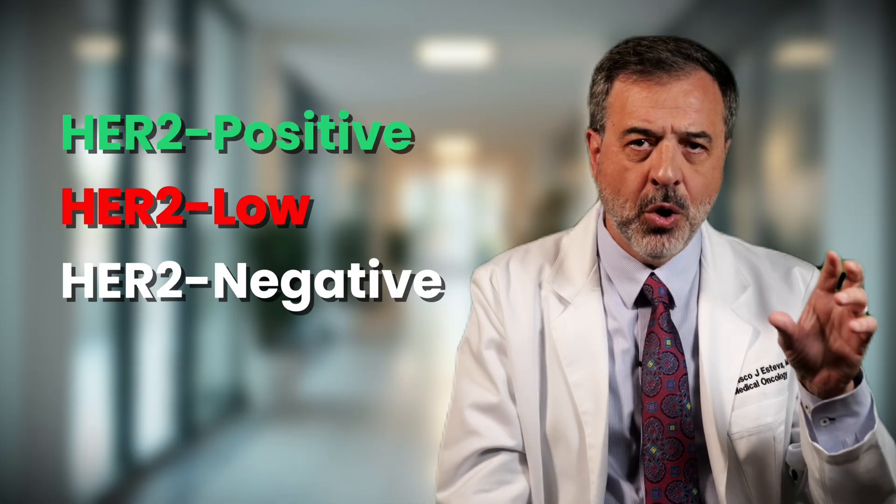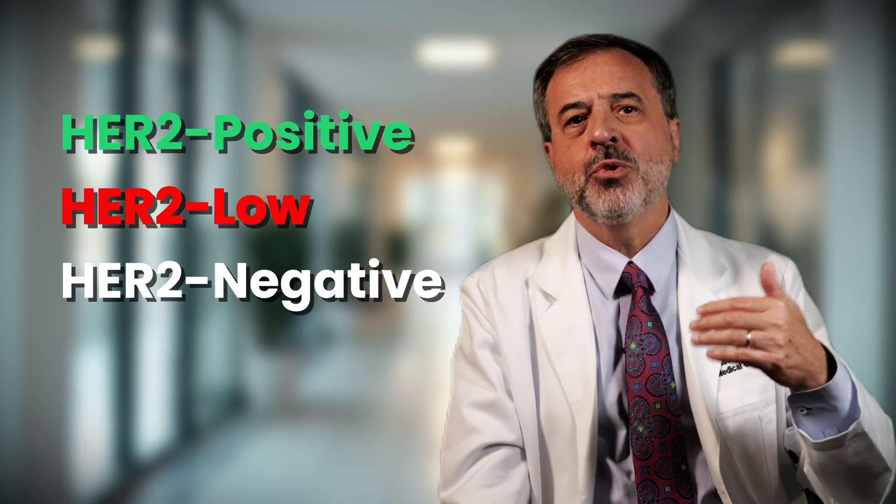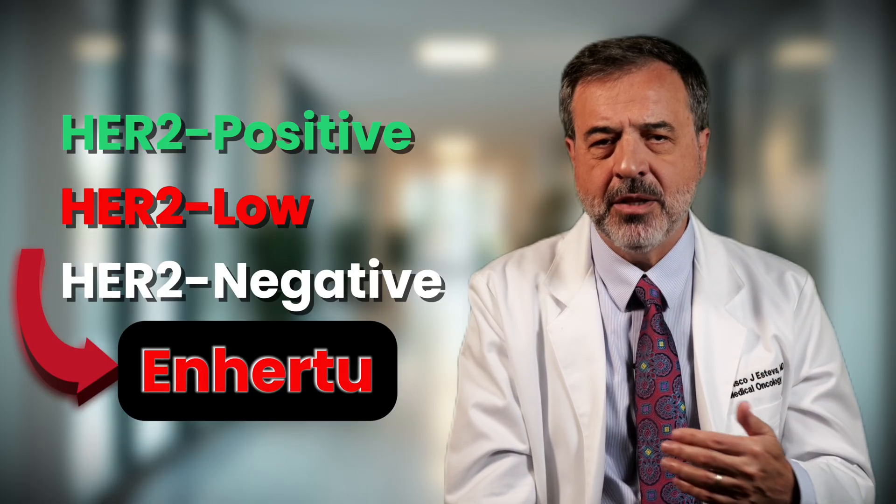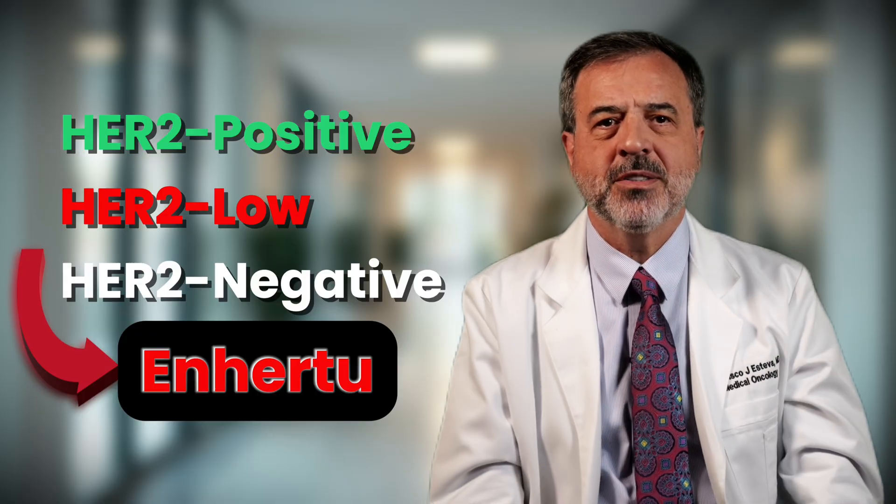Another situation is Her2-low cancer. If your report says Her2-low but not positive, ask about Enhertu — a drug that has shown benefit in patients with Her2-low breast cancer.